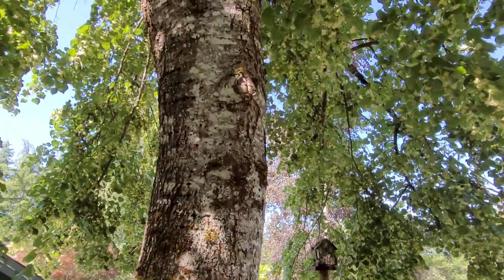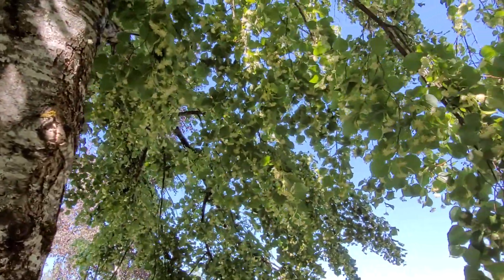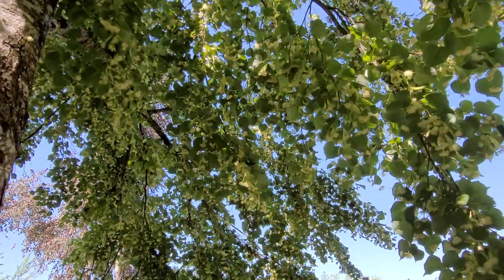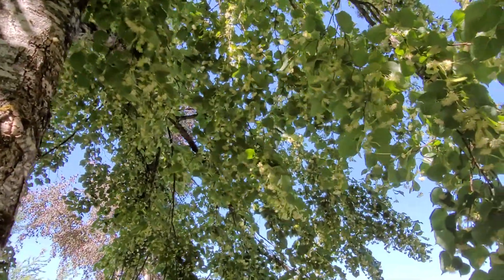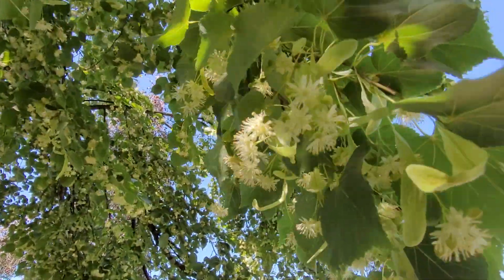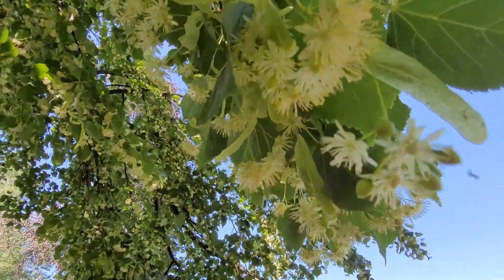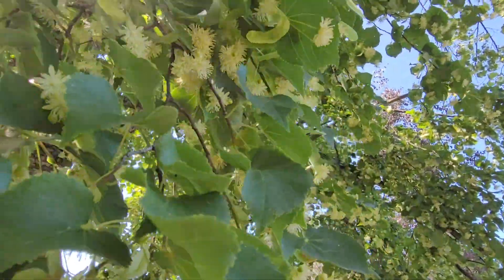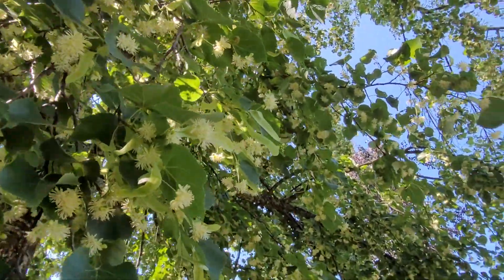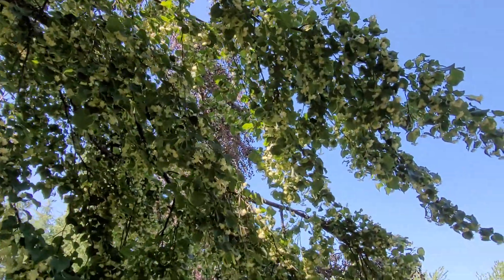This is linden, and linden blossom tea is very popular in the old country, or Western Europe. I'm very grateful to be able to have some of this lovely tree's delicacies to dry and enjoy later and through the winter. As far as the medicinal uses, linden blossoms are a very good nervine, meaning they are very calming and soothing to the nervous system.